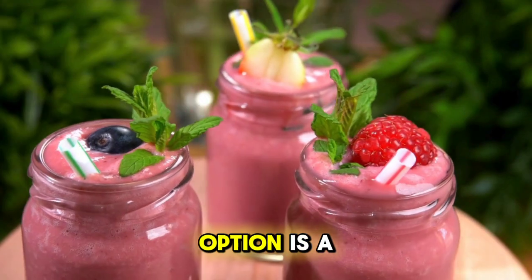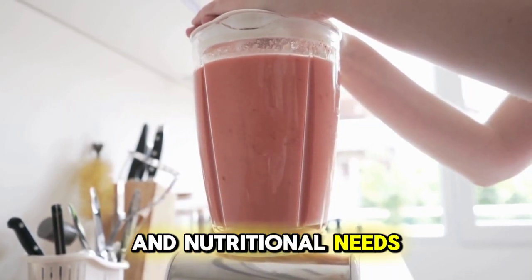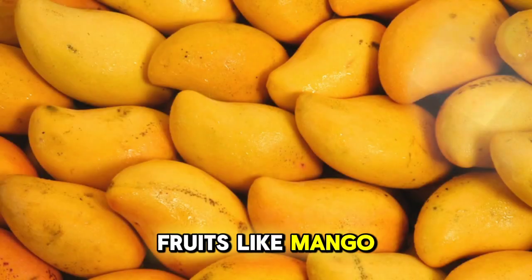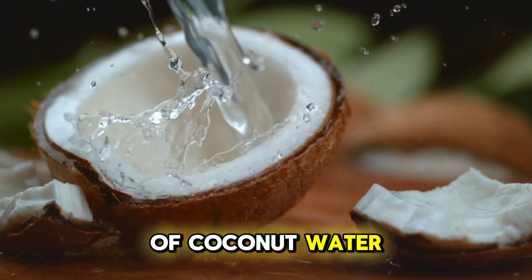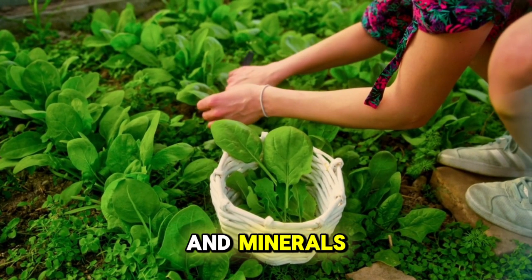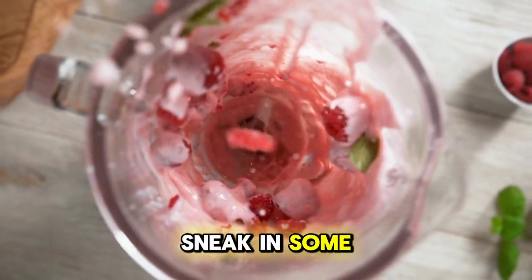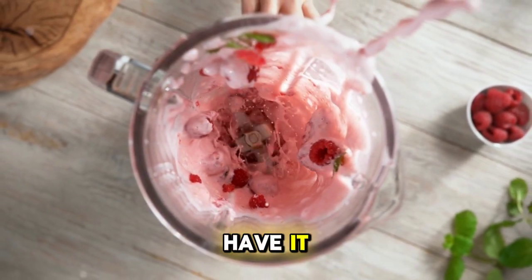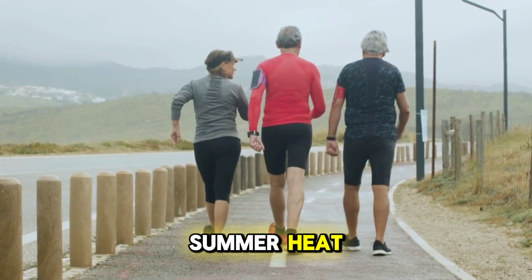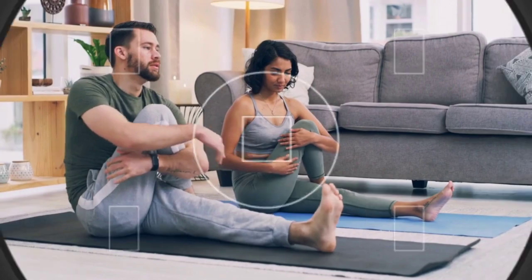Another fantastic breakfast option is a smoothie. Smoothies are incredibly versatile and can be customised to suit your taste and nutritional needs. For a hydrating summer smoothie, try blending a mix of frozen fruits like mango, pineapple and banana with a splash of coconut water. You can also throw in a handful of spinach or kale for an extra boost of vitamins and minerals. Smoothies are not only refreshing, but also a great way to sneak in some greens. These two easy and nutritious breakfast ideas will keep you energised and ready to take on the summer heat. Remember, starting your day with a healthy meal sets the tone for the rest of the day.